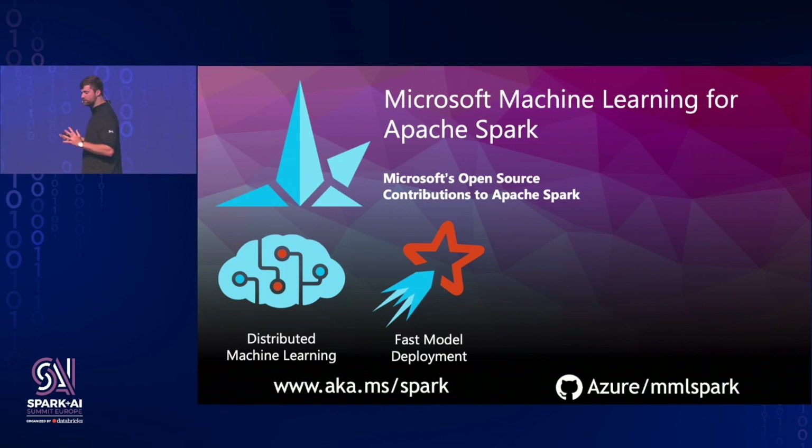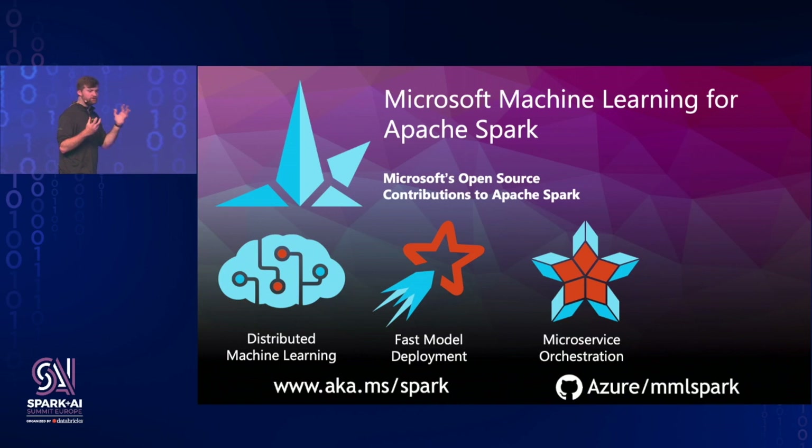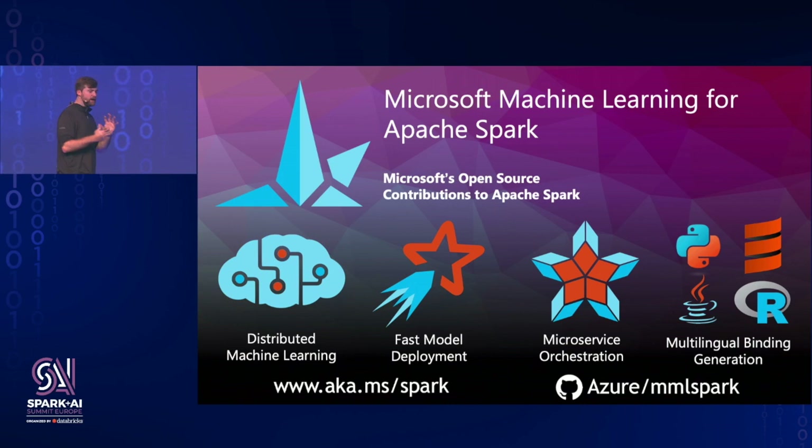In addition to using Spark as a web service creation system, you can use it as a distributed web client. We take the entire HTTP protocol and bind it into Spark SQL so you can communicate with whatever component or architecture you're working with. We use this to expose all of the Azure Cognitive Services to the Spark ML ecosystem, and we hope it can be a general-purpose way to integrate many things into Spark ML in a principled and efficient way. Everything in this library is automatically exposed to Python and R, so you can use these technologies in whatever language you're comfortable with or have your existing Spark stack set up in.